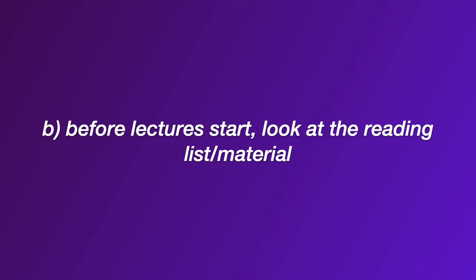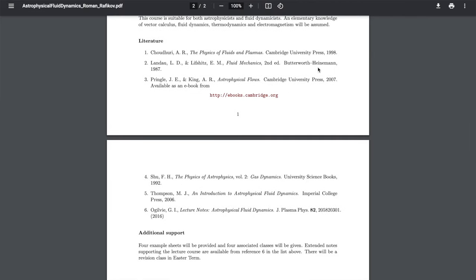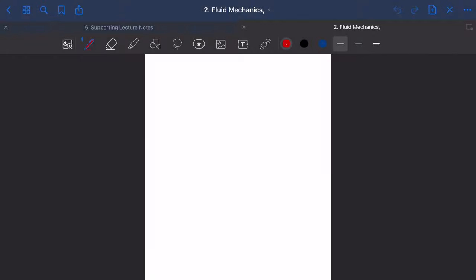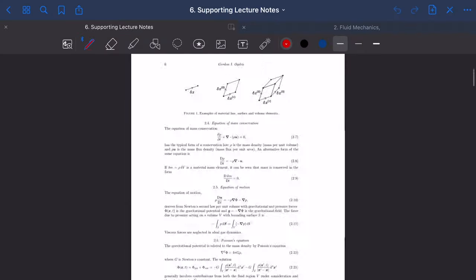Something else I found quite helpful is before lectures even start, look at the reading material offered with that course and see if you can find those books. On my master's I was using an iPad, so I could download those books if they were available and have them in the same folder. That way if there was something I wanted to look at mid-term, the resource was there and I didn't have to worry about going to the library.